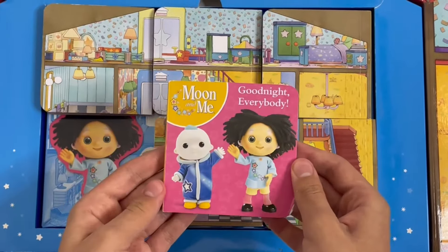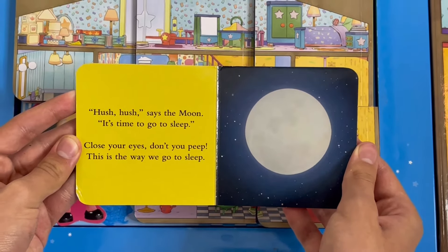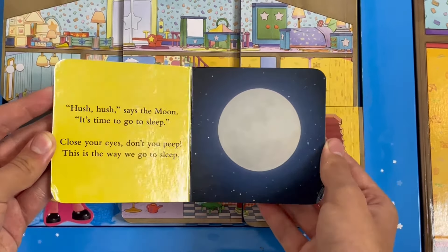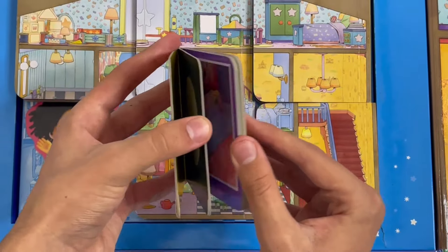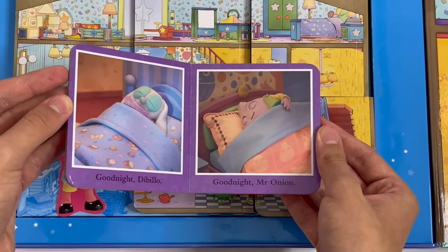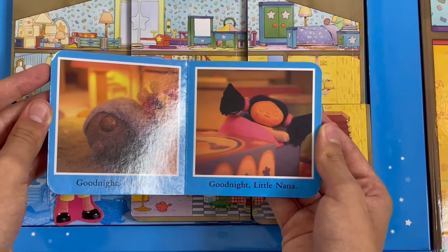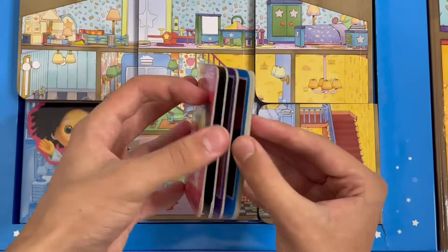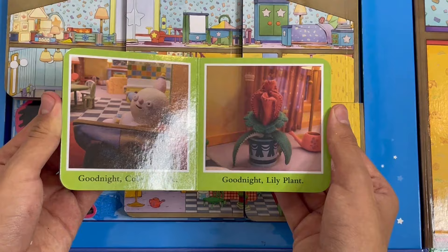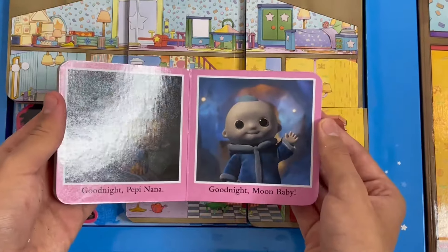This one is Goodnight Everybody. Hush hush, says the moon. It's time to go to sleep. Close your eyes, don't you peep. This is the way to go to sleep. Goodnight Dybulo. Goodnight Mr. Onion. Goodnight Lampkin. Goodnight Little Nenna. Goodnight Supply Slotel. Goodnight Kali Wubble. Goodnight Lily Plant. Goodnight Peppy Nenna. Goodnight Moon Baby.